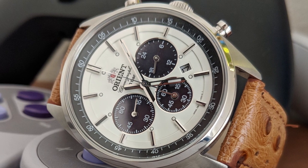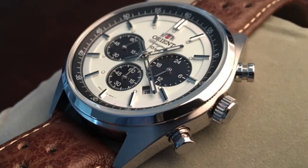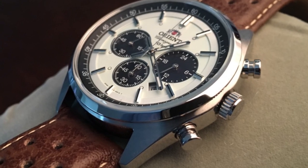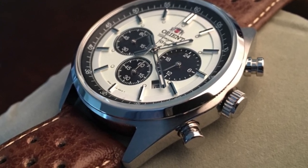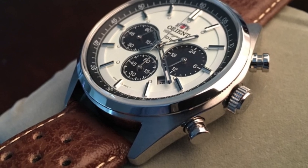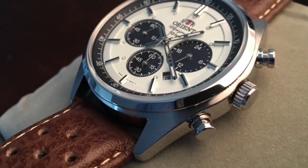Overall, the Orient Solar Panda BV0041TX is a unique and reliable watch that offers a perfect blend of style and functionality. With its solar-powered technology, scratch-resistant sapphire crystal, and water-resistant design, it's an excellent choice for anyone who wants a watch that can keep up with their busy lifestyle.